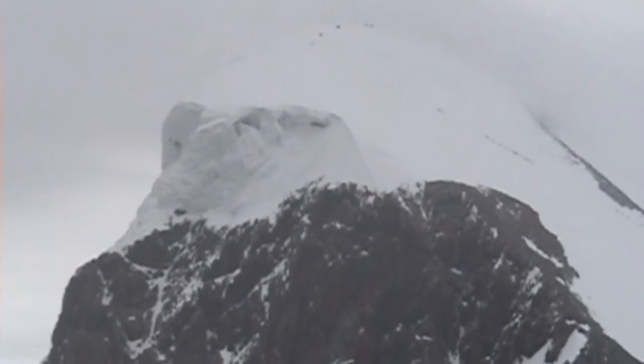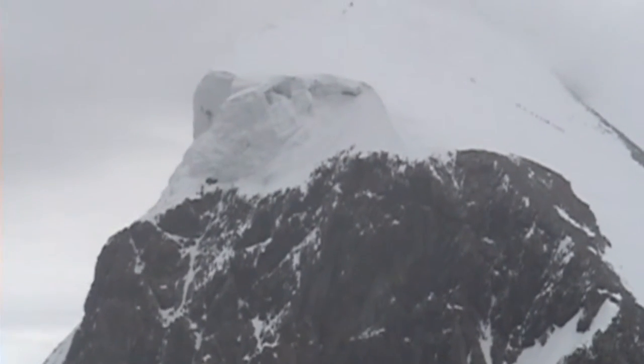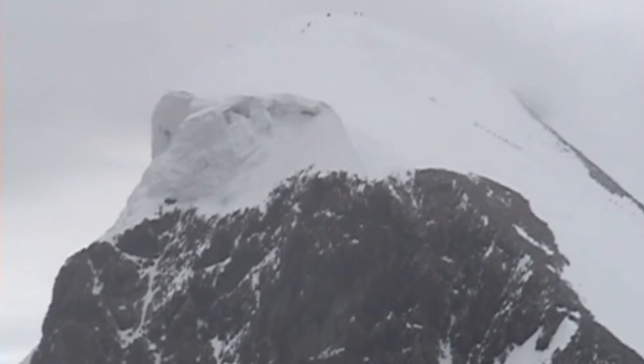This is the Breithorn — B-R-E-I-T-H-O-R-N — this one here where they're climbing on. And this first one here is the Margaritahorn. They've all got names which I won't go into.